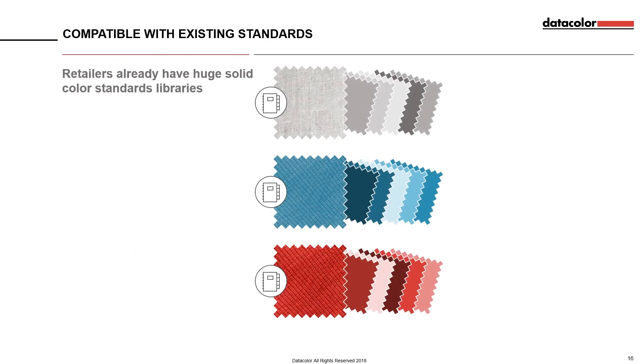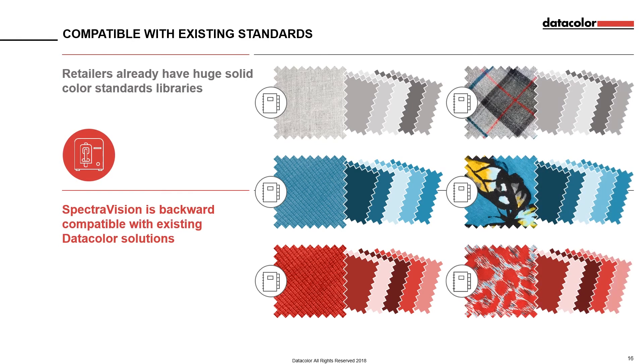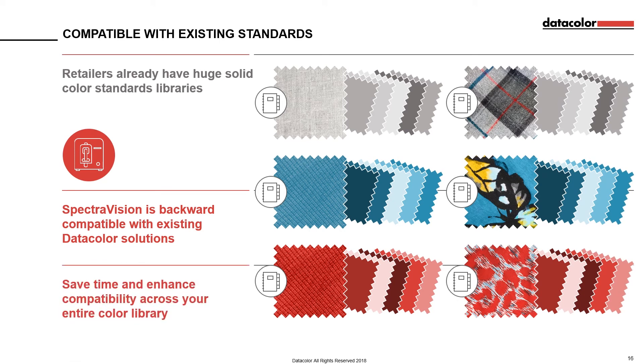For retailers with an existing colour library, the thought of having to re-measure thousands of existing standards, and the time and effort that would need to be invested in integrating a new solution, makes adopting it prohibitively difficult. But SpectraVision has been engineered to be completely backward compatible with existing Datacolor benchtop solutions, so there is no need to re-measure existing standards. In addition, SpectraVision ensures compatibility between solid and prints, as well as across various components of the garment or product line.